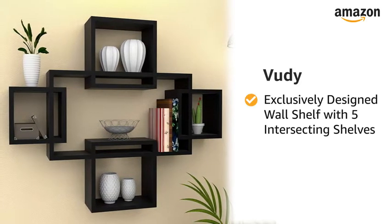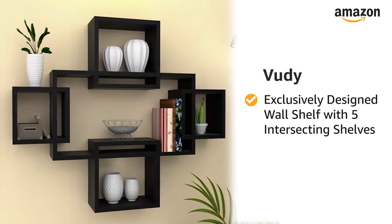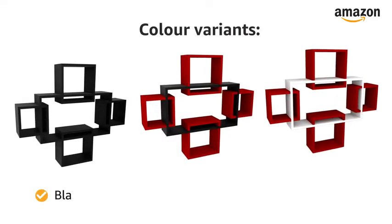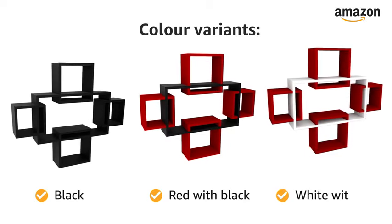Presenting Voodie, an exclusively designed wall shelf with 5 intersecting shelves. The Voodie wall shelf is available in 3 color variants: black, red with black, and white with red.